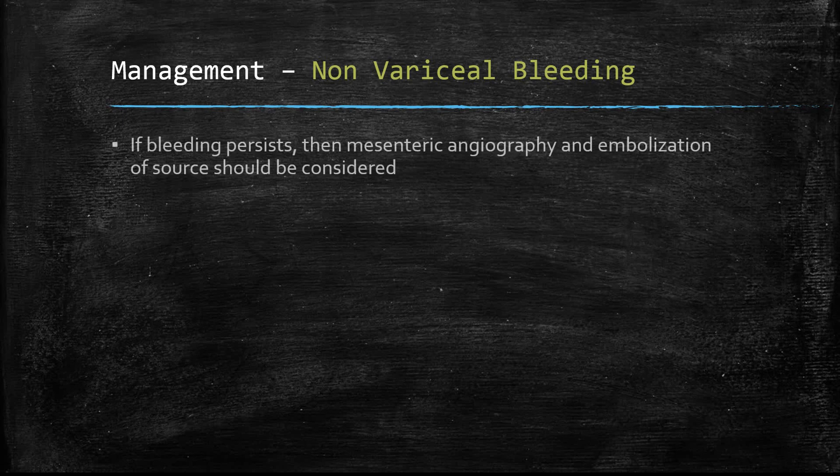If non-variceal bleeding persists despite these procedures, mesenteric angiography and embolisation of the source should be considered, usually performed by an interventional radiologist. That is a summary of acute upper GI bleeds — if you have any questions, please leave them in the comment section.